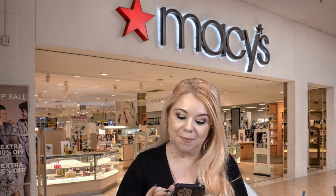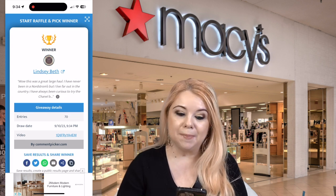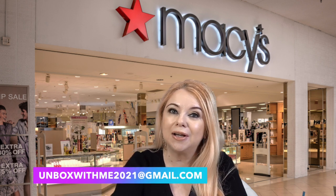I'm ready to select the winner. I'll do a screen recording on my phone and pop it on the screen so we can see it at the same time. The winner is Lindsey Bath — congratulations on winning the Chanel giveaway! All you have to do is email me at unboxwithme2021@gmail.com, provide your full mailing address, and comment underneath this video with your email up to the @ sign, and you need to do this within 24 hours of this video. I hope everybody is staying healthy and well — see you in my next video, bye!